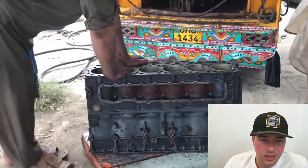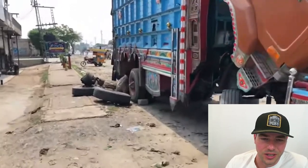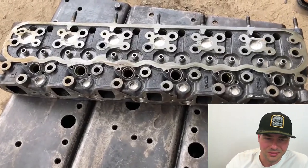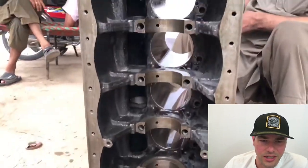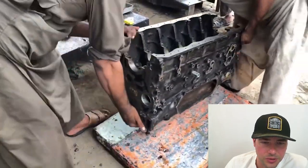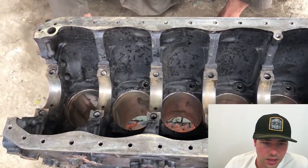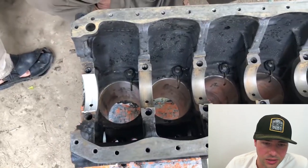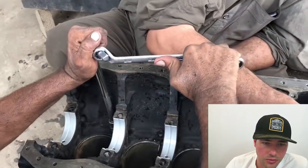So dropping off this inline six Nissan diesel engine block here. One of the more interesting things — not really the engine itself — but a lot of the trucks in India and Pakistan, they paint them in these really elaborate colors and decorations. They pretty much live out of their trucks a lot. It looks like they're getting the engine flipped upside down, cleaning off the head, and basically doing this just outside in the dirt, but the components seem pretty clean. They seem to keep as much contamination out of the engine as the situation allows.